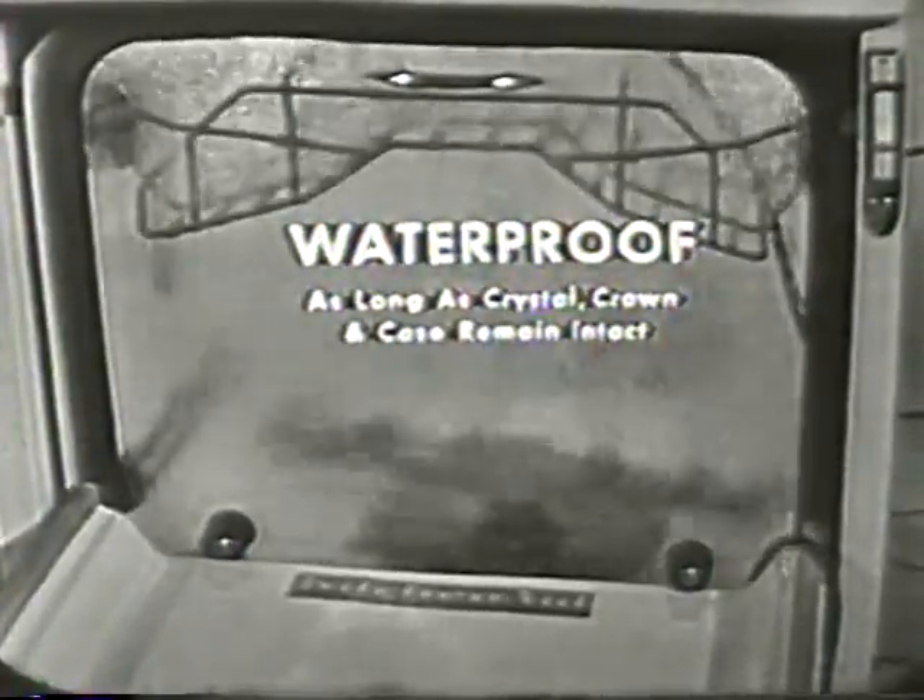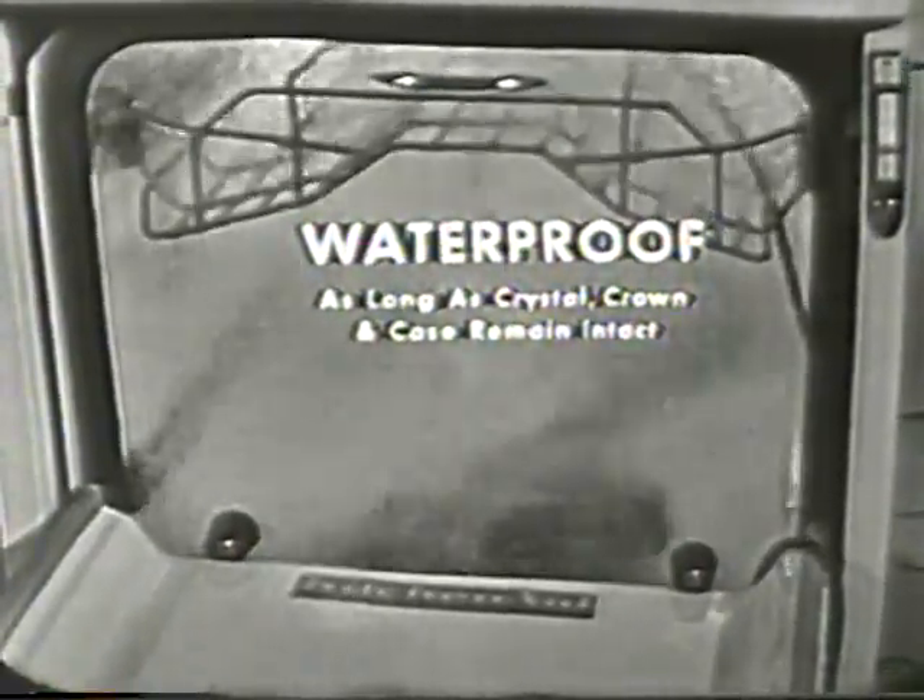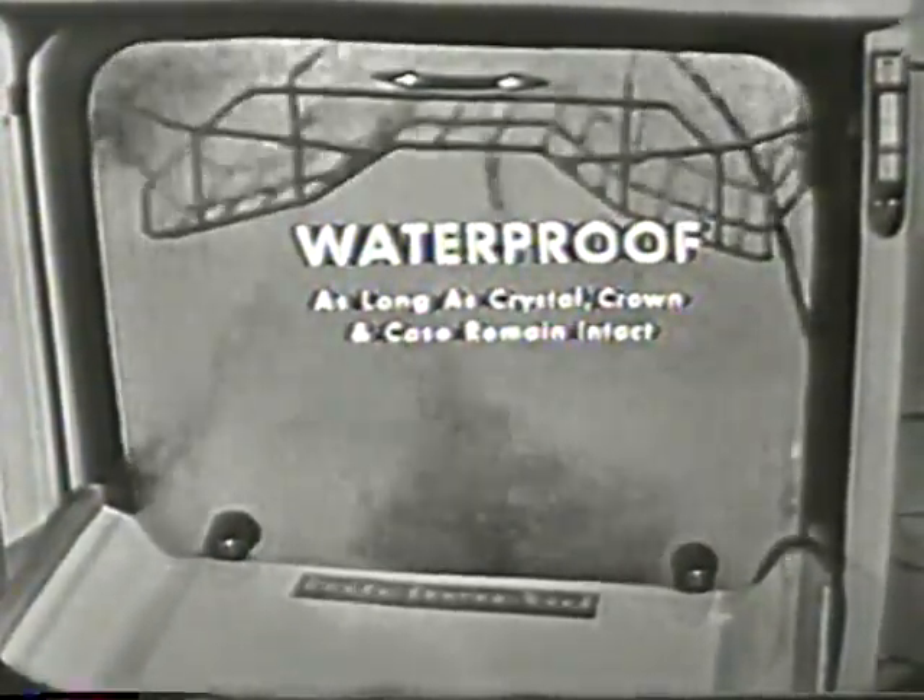Look at those powerful jets of water hit that watch. You can see it swinging in there. Actually, there are 45 gallons of water churning around in that machine every minute, so you can imagine the beating that it's getting.